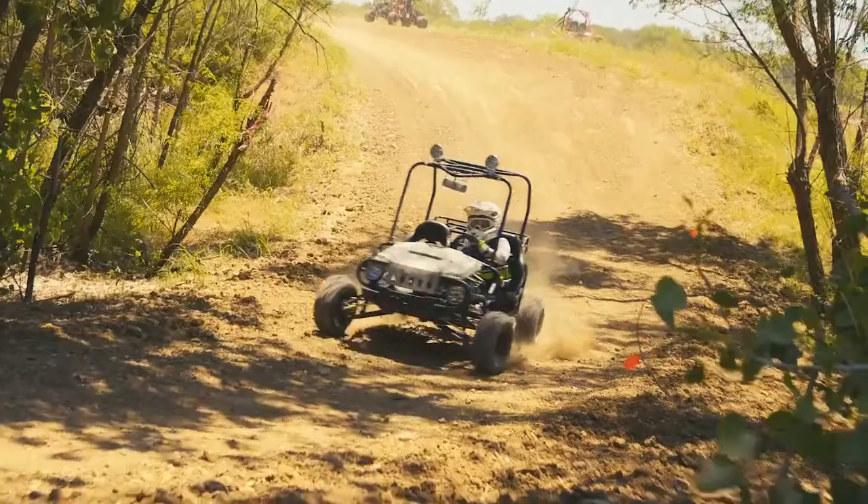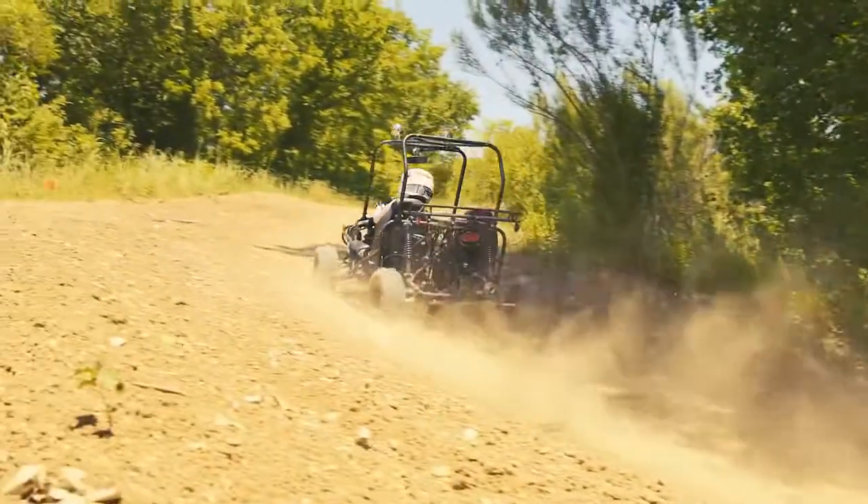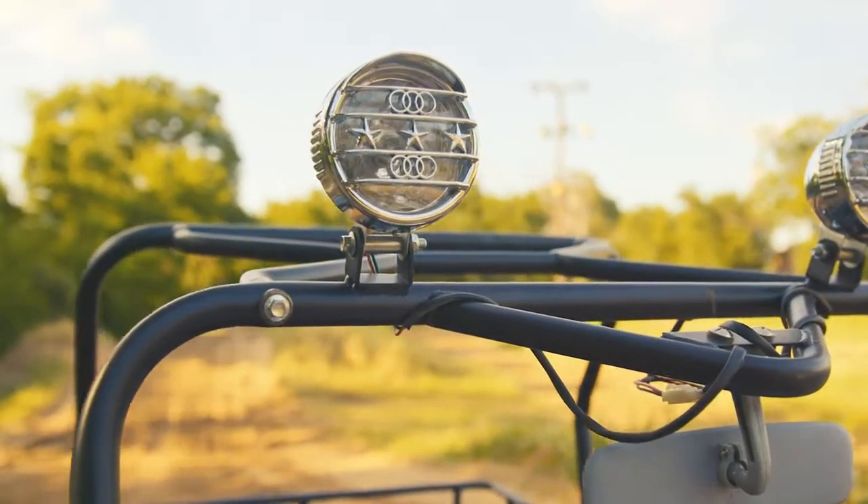The display gauge gives the driver a simple view of the gears, horn, turn signal, lights, and the overhead lights on top of the roll cage.